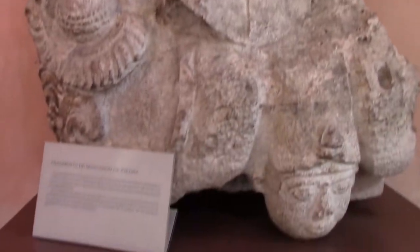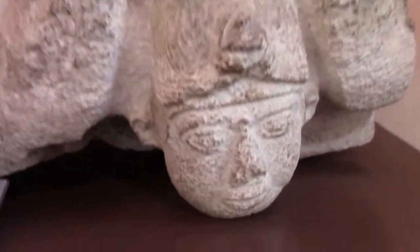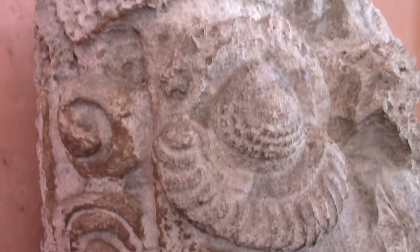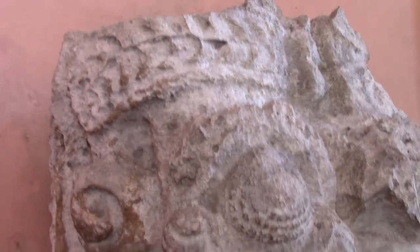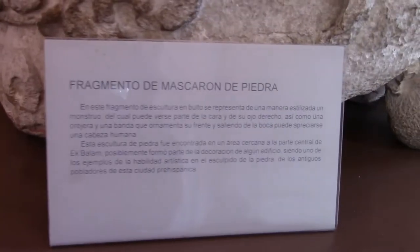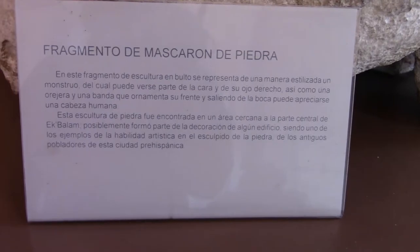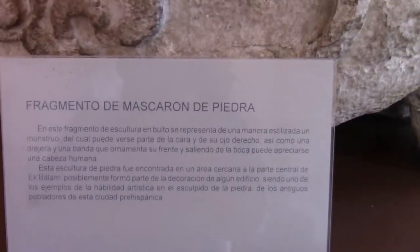Here is a big stone carving — you can see a little face here. And what are these over here? Looks like seashells maybe. There is a sign but it is not in English, though it does mention Ekbalam, so maybe this was part of one of the structures there.